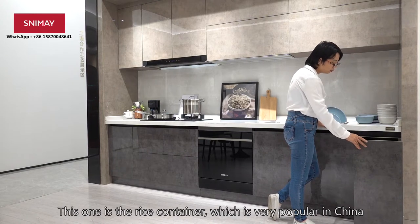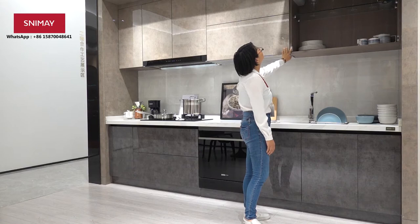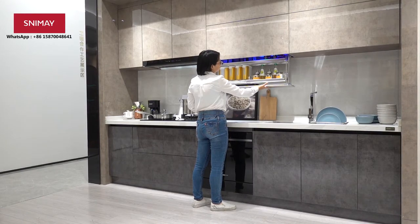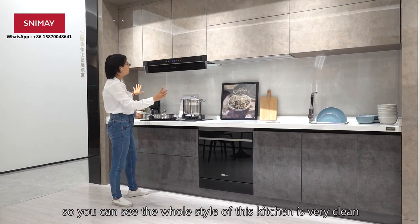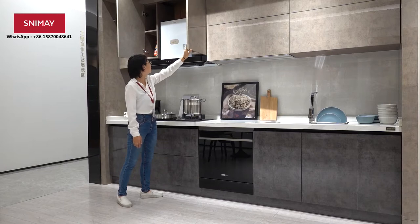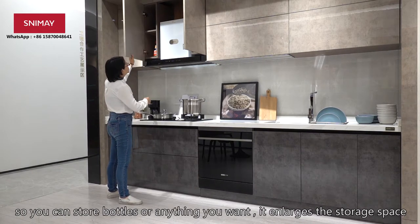This one is the rice container, which is very popular in China. This one is the electric pull-out pipe, which is very convenient. This one is the concealed storage rack, and it can stop at anywhere you want. Our plinth foot is concealed, so you can see the whole line — the whole style of this kitchen will be very clean. We also add a small plinth foot cabinet, so you can store some spices or bottles in the storage space.